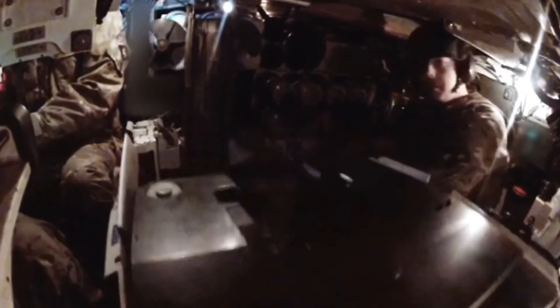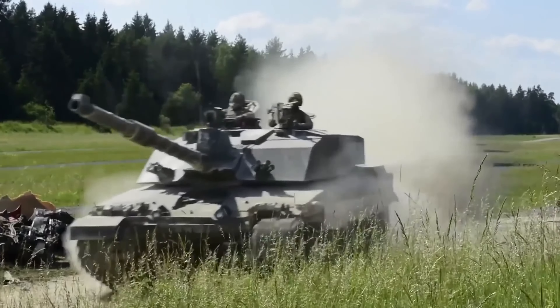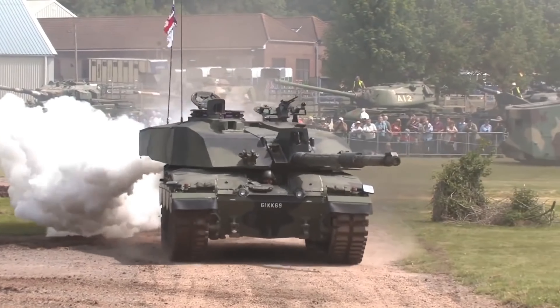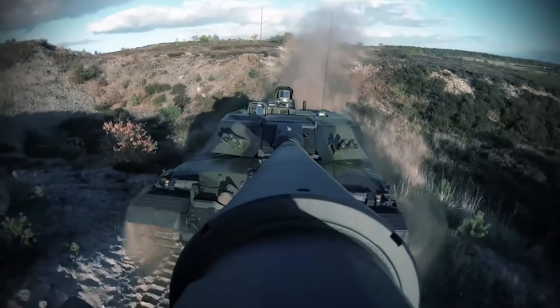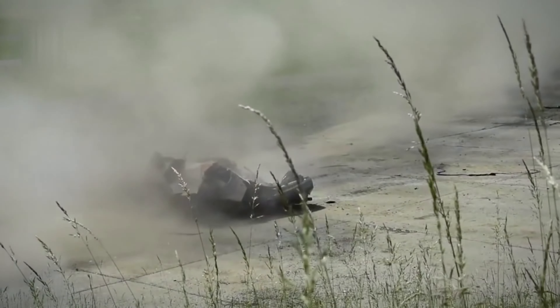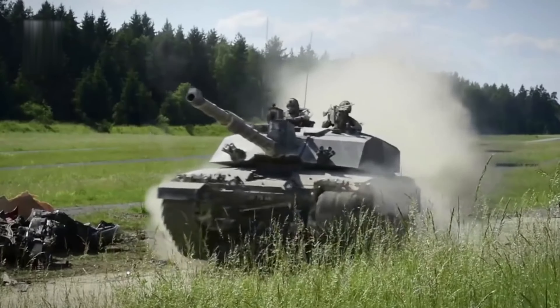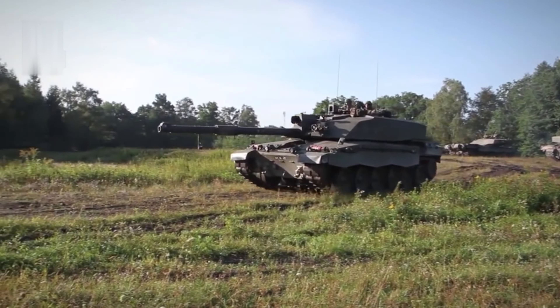The Abrams-X has modules with optical and infrared sensors for the commander and gunner. The tank's hull incorporates cameras that will likely provide a 360-degree view. The image, together with elements of augmented reality, will be transmitted to the crew's helmet display. The Abrams-X is also equipped with a hybrid engine that reduces fuel consumption by almost half, reduces noise, and increases overall electrification.